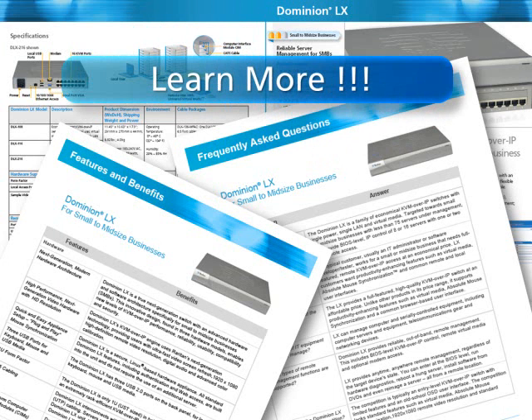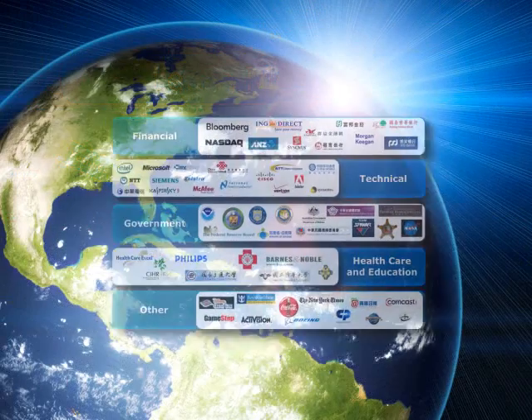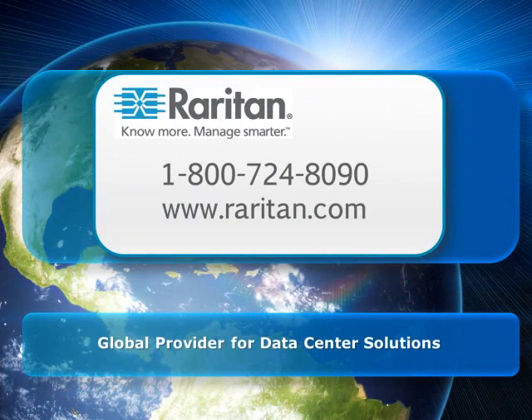If you are interested in learning more, follow the links to our datasheet on Dominion LX and to our Server Room Solutions white paper. With Raritan's proven commitment to innovative advancements in remote server management for over 25 years, it's no wonder that Raritan solutions are used at over 50,000 locations worldwide. When considering KVM over IP for your small to mid-sized business, contact a Raritan representative today. Raritan, your global provider for data center solutions. Thanks for watching and have a great day.